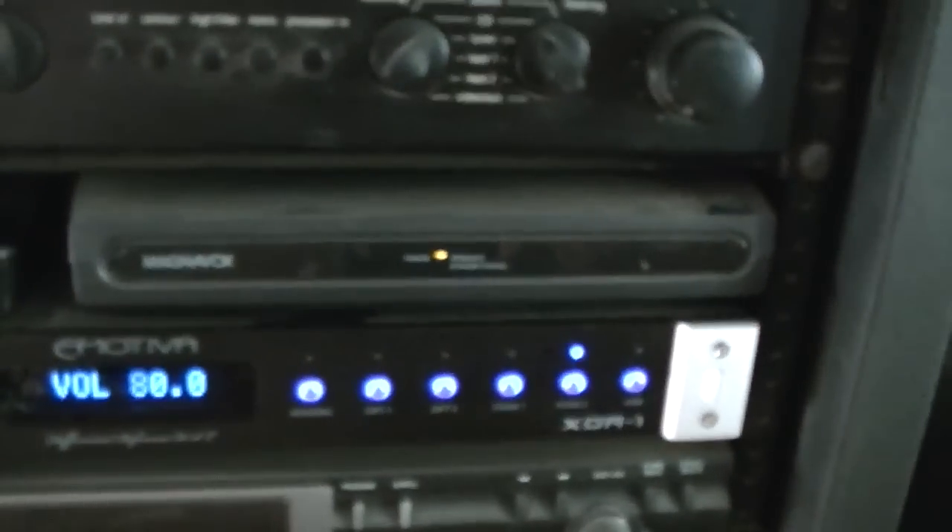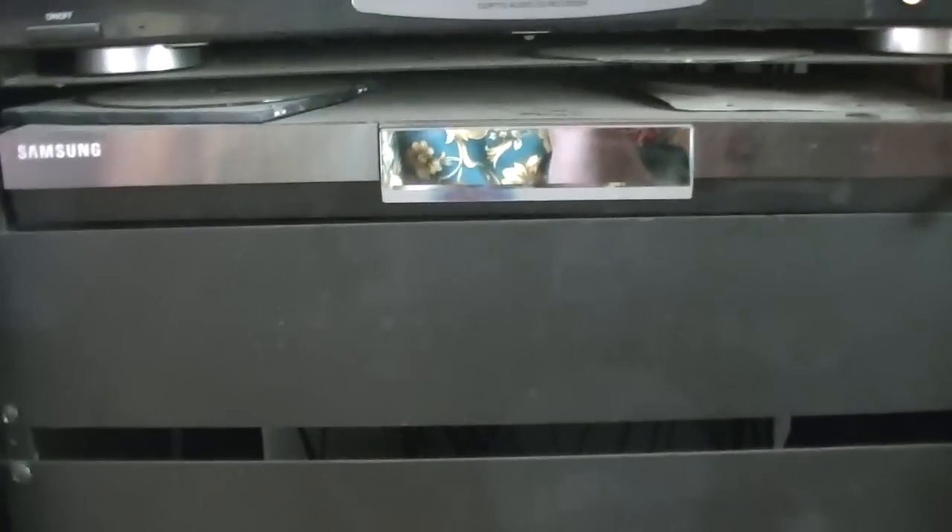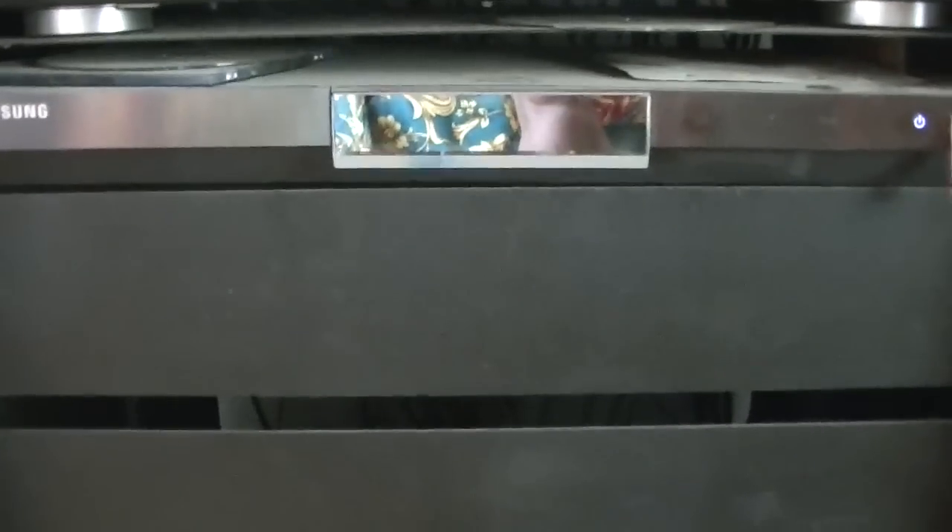Below that, I've got my Samsung DVD player. It's tied into the system and I've started using it to play back CDs. They have DVD audio now, which is also absolutely astounding, and I use it for that. Then there are two blank panels, and then you've got the Adcom 565 monoblock and the other 565 monoblock.